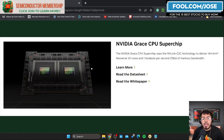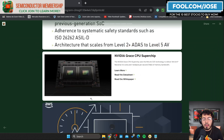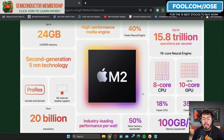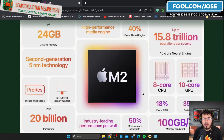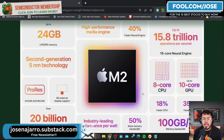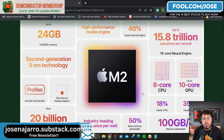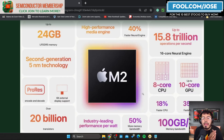Nvidia's Grace CPU Superchip delivers 144 ARM Neoverse V2 cores, showing how deeply Nvidia relies on ARM across their product lines. Apple is another major player — while they have an architecture license, their M2 chips on Macs and their phone processors are also ARM-based products. I believe one of the biggest growth opportunities is how many major companies are still using ARM-based solutions across industries outside of mobile.